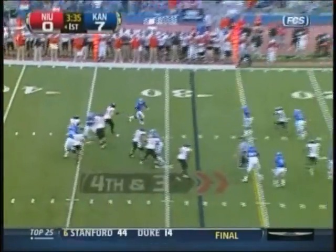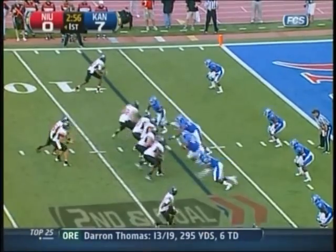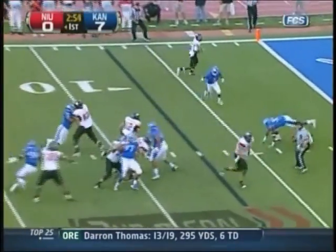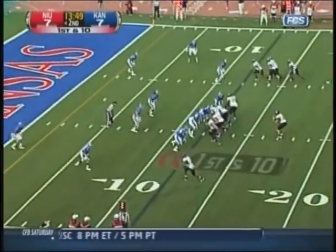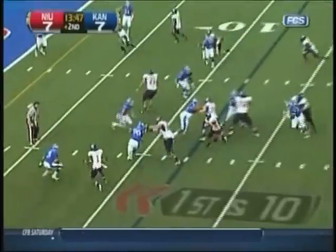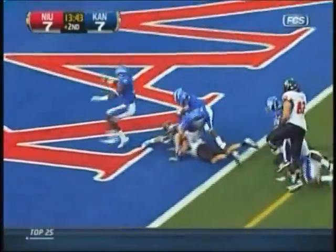Chandler looks, now fires downfield — the catch is made! Going to keep it again and he will score! On the opposite side of the field, now he fakes it and Chandler will run to the 5, to the 3, and score the touchdown!